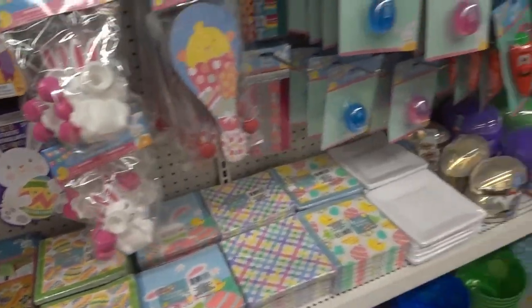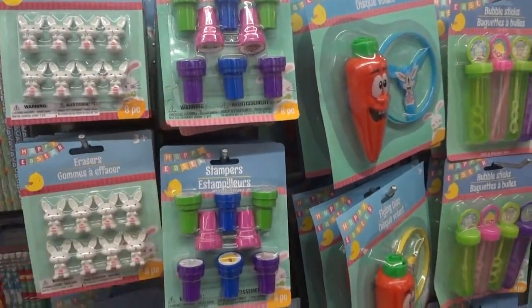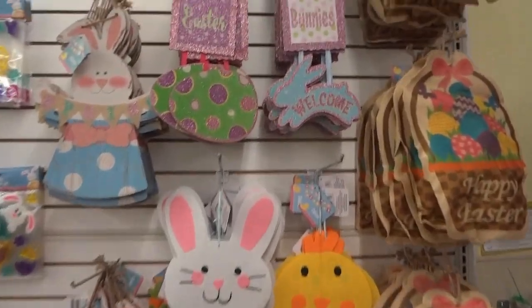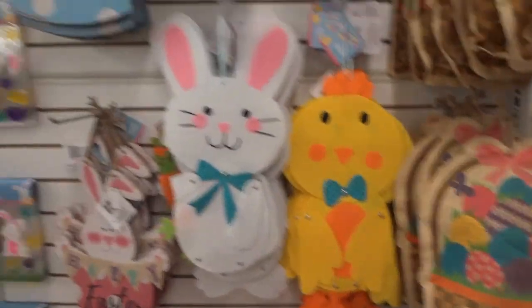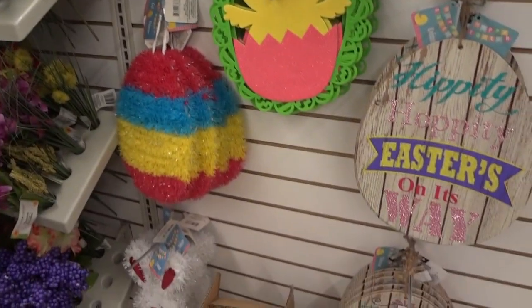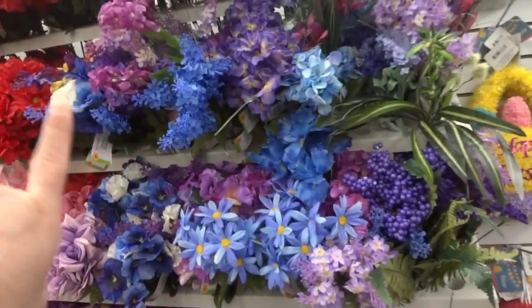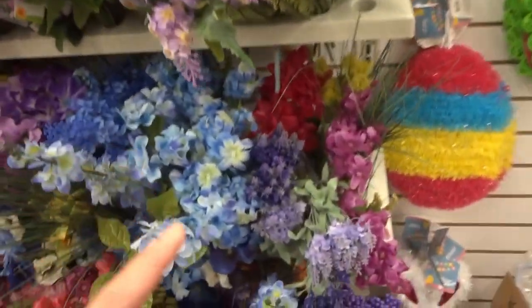These are cute, and they have all these fun things with erasers. I'm looking for spring items — there's a lot of Easter stuff here. You know, spring and Easter go a little hand in hand. I've seen all of these used in DIY ideas, so I'm going to get some.